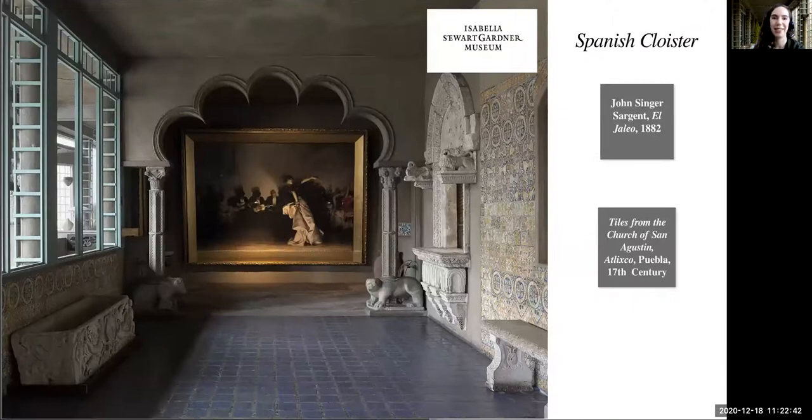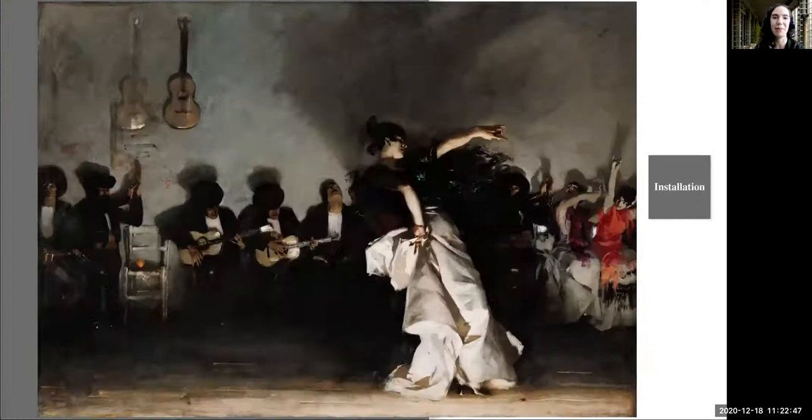You'll experience the immersive galleries, all the vision of one woman, and take time to look closely at highlights from the collection. We'll zoom in to notice details — what's going on here?